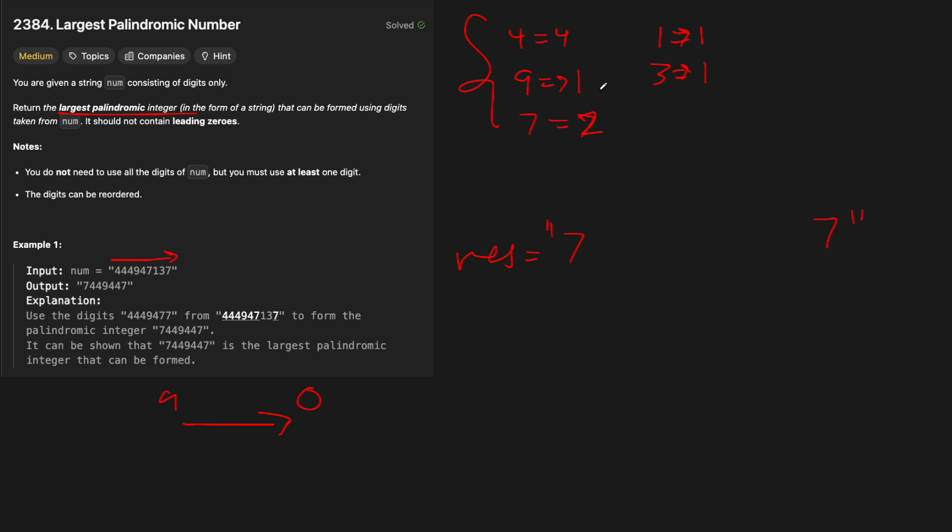The reason we don't do anything with the nine is because it only shows up once. So it can actually be our potential center element, which we also track. This will be nine for now. Remember, in a palindrome, if something shows up an odd number of times, that one can actually be in the middle. So we want the largest possible digit in the middle. For three and one, each shows up once and is less than nine, so there's no reason to put either of them as the center.